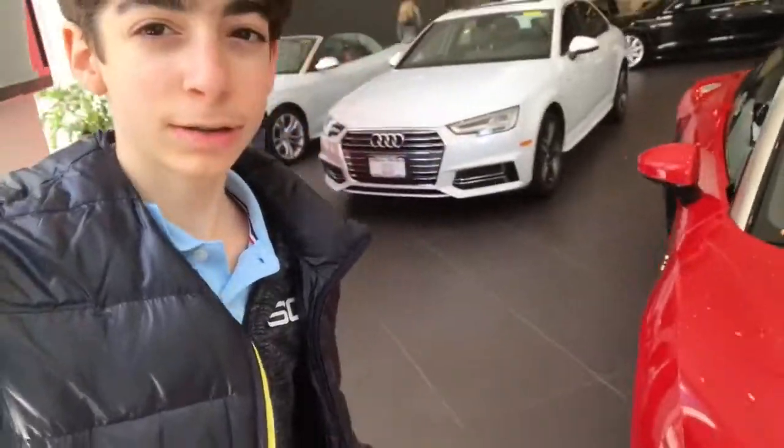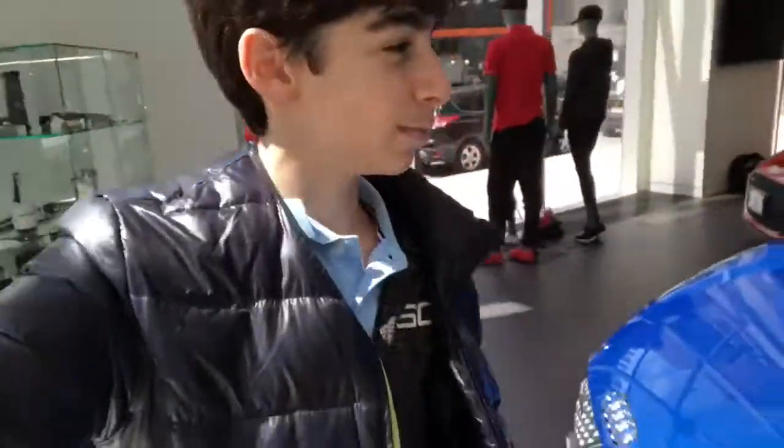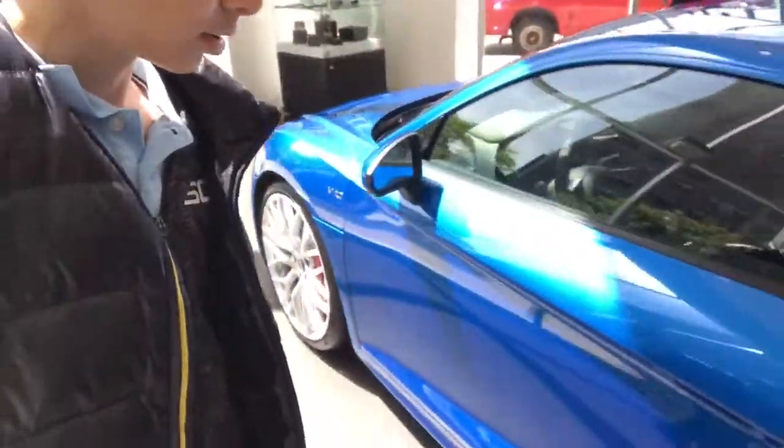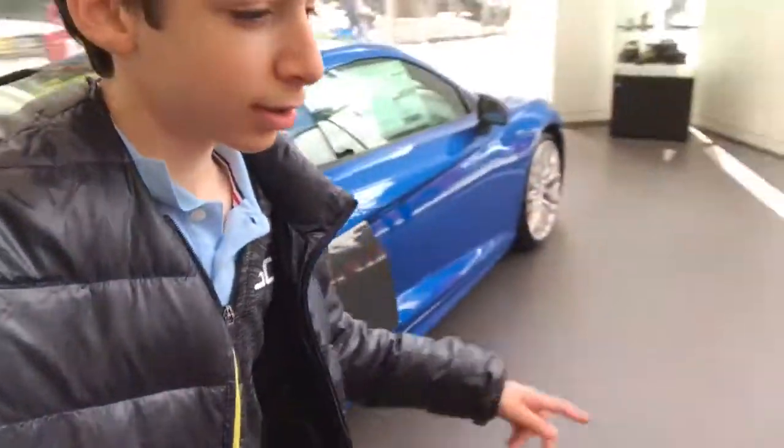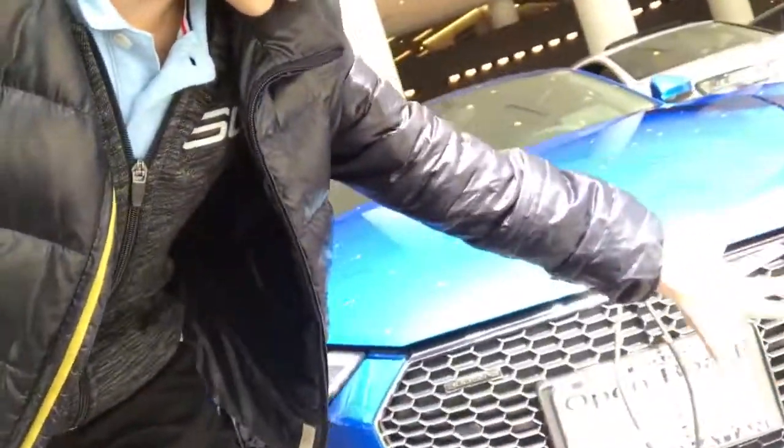So I stopped by at Audi to take a look at the new R8 V10. It has the same engine as a Lamborghini Huracan — very similar — except it doesn't look the same. If you were to ask me, I'd prefer this Audi. What I don't like about the V10 is that they made the grille too big. But you can see there's a lot of carbon fiber inside. It's the convertible one, so when the roof is down the car looks more flat, sort of like the Huracan Spider.